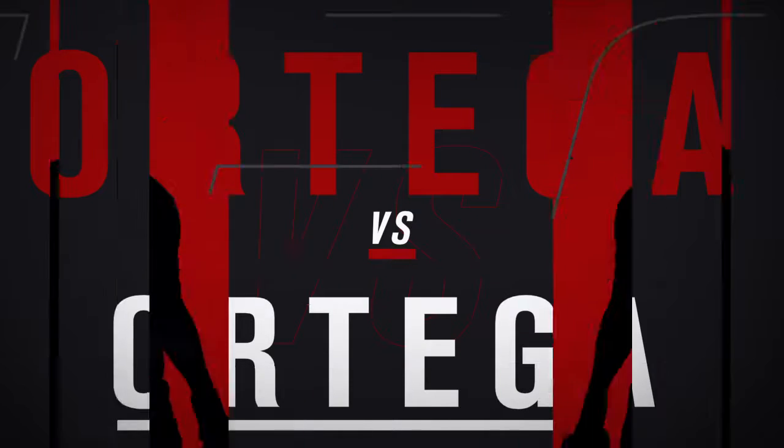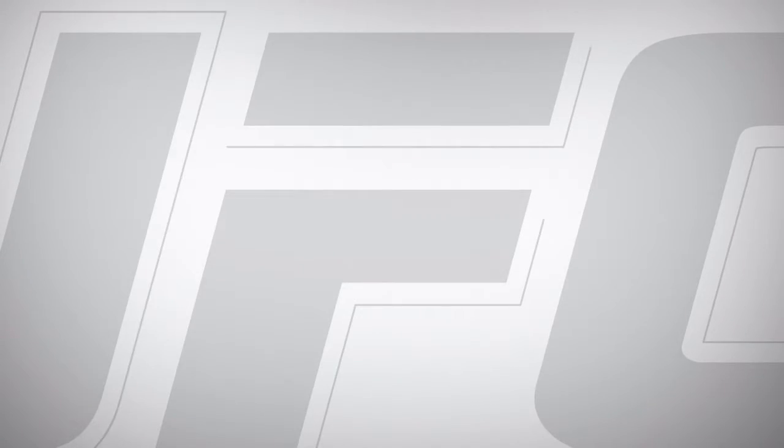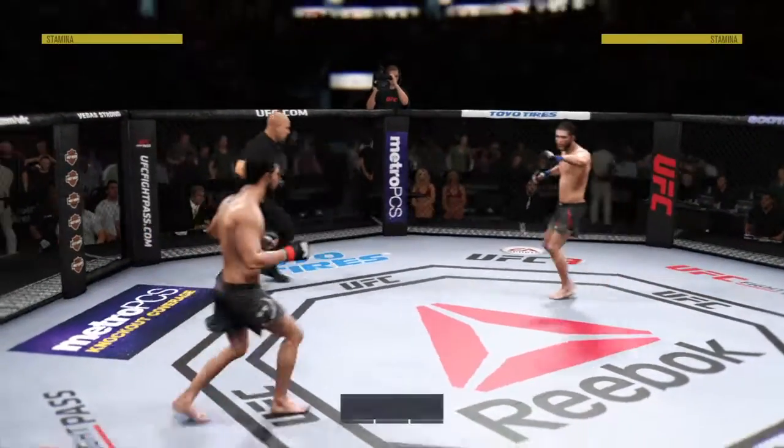All right, coming up next, it's a featherweight matchup between Bryan T-City Ortega and Bryan. And we are underway.